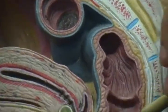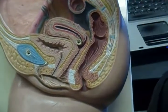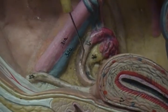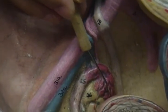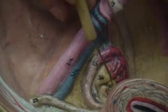We have the sigmoid colon, the rectum, the anal canal, the anal sphincters. As we look in here, we can see there's that fallopian tube right there with the ampulla and then the fimbriae right there, and then the ovary right there.